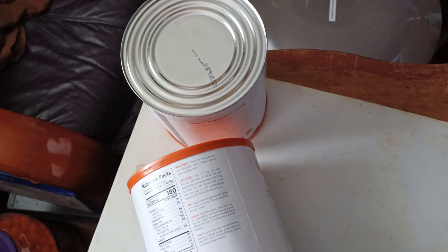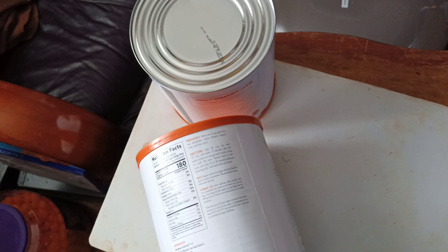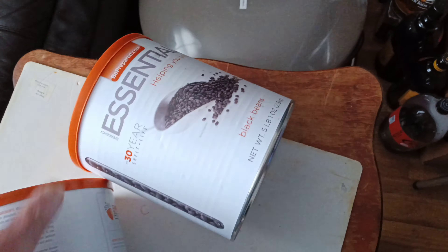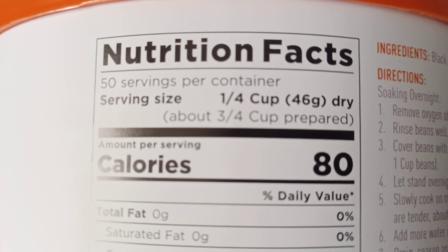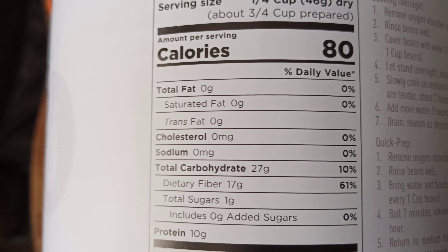One can dented out of four — I ain't gonna beat that. Plus, where the dent is at, it's not gonna hurt the product inside. Let's take a look at those black beans. Here's the information from the black beans.